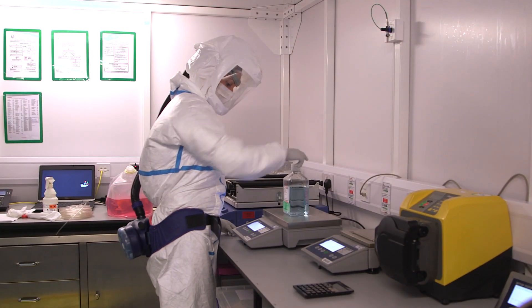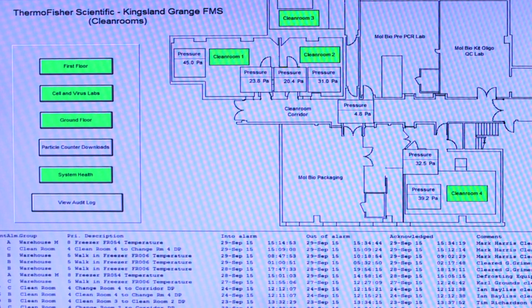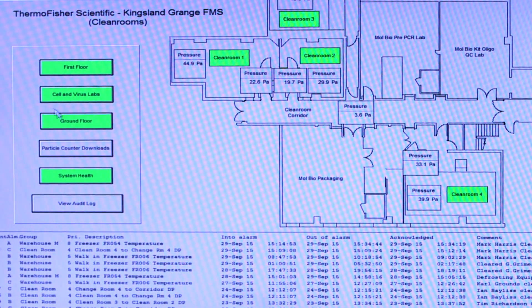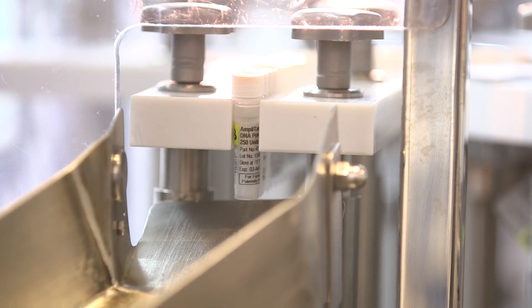The environments themselves are constantly monitored for the presence of any extraneous DNA in the environment, to ensure that the environment remains as clean as it needs to be for forensic DNA product manufacturing.